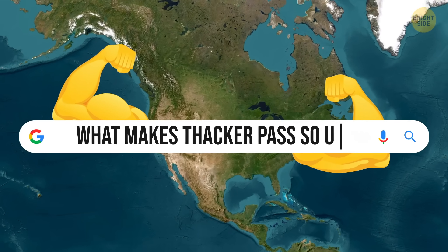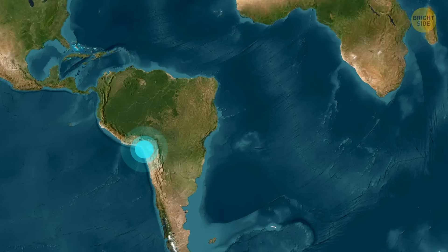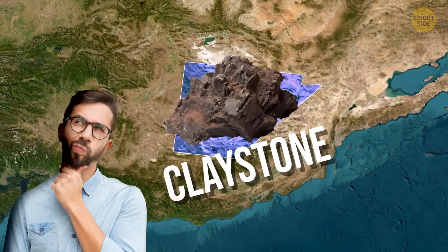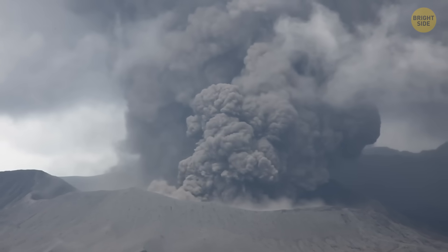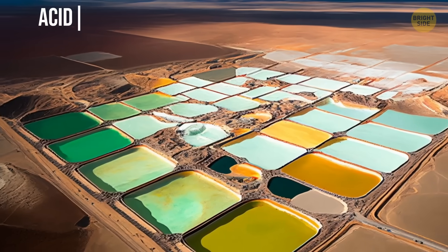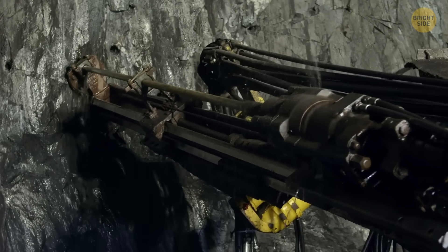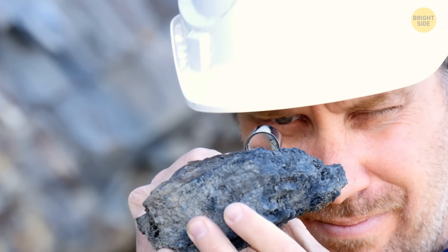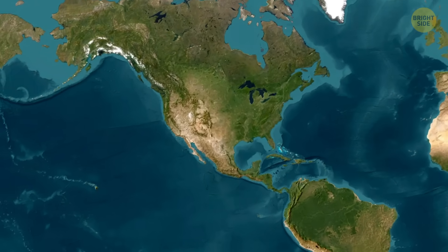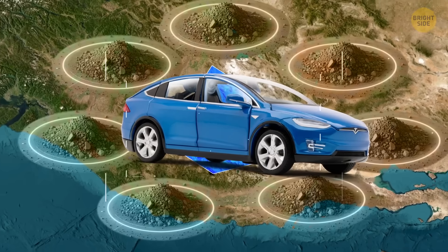So what makes Thacker Pass different from other lithium sources? One word: clay. Most lithium comes from hard rock mines in Australia or salty brine fields in South America — methods that are well established. But here, lithium is locked in claystone, a mix of ancient volcanic ash compressed over millions of years. That kind of deposit is rare and much harder to process. Getting lithium out of clay usually means cooking it at super high temperatures or soaking it in acid baths, which is not exactly cheap or eco-friendly. But early estimates say Thacker Pass could hold enough lithium to power millions of EVs for decades — possibly the largest deposit in North America.